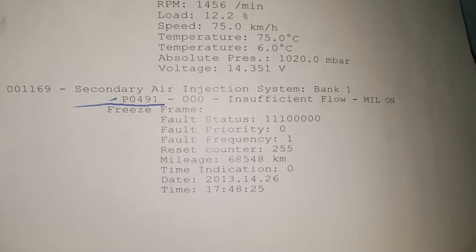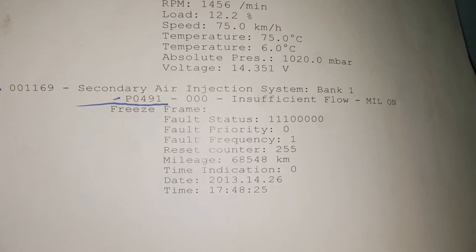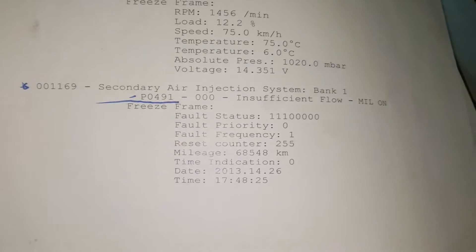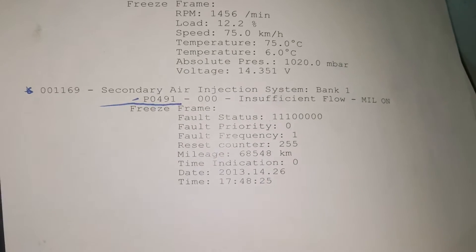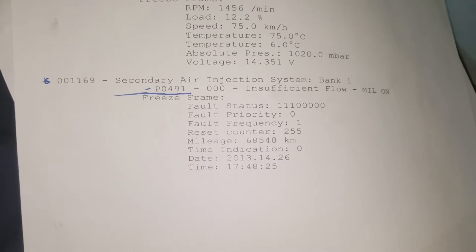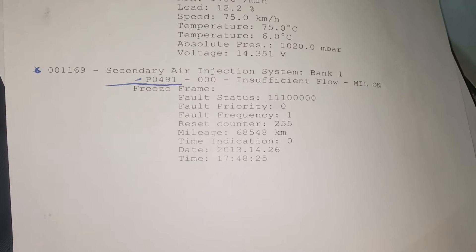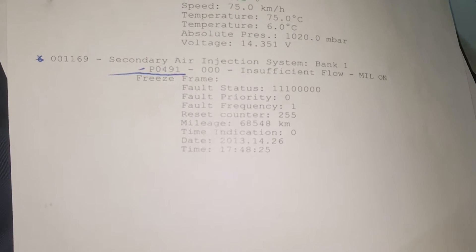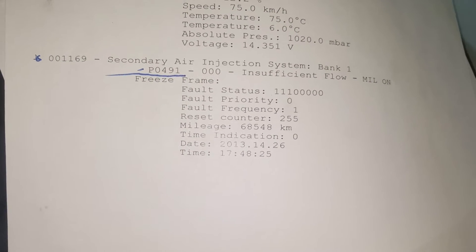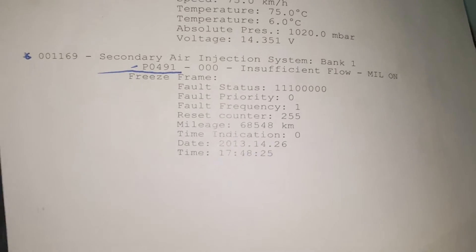Flat rate mechanic here, and today we are working on a Volkswagen Passat that had a check engine light on. I went ahead and hooked up the Ross Tech software to pull codes from it, and we have a P0491 — secondary air injection system insufficient flow. This code was stored at 68,000 kilometers.